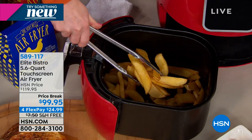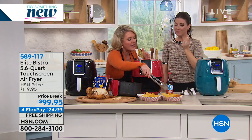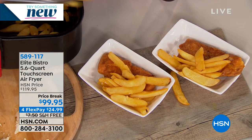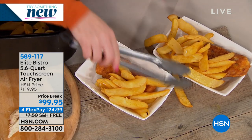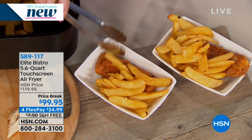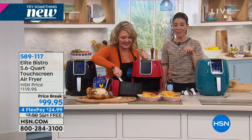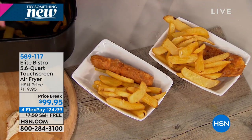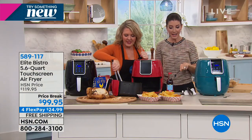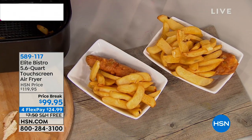Not one drop of oil in that chicken — not a single drop. The best part is you don't give up the foods that you love, you don't give up the flavors that you grew up with — you just find a healthier way. There is a better way, and today's the day to lock this in. If you are a big fan of air fryers and you have an Elite Bistro, give us a call because I really want to hear from you. There are tons of Facebook groups, fun YouTube videos, and recipes.